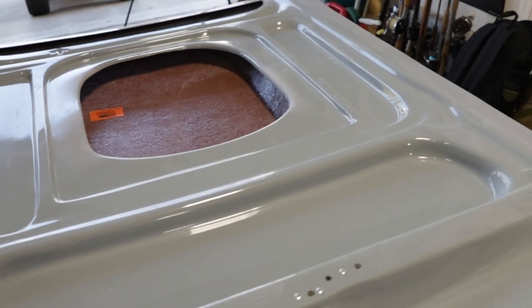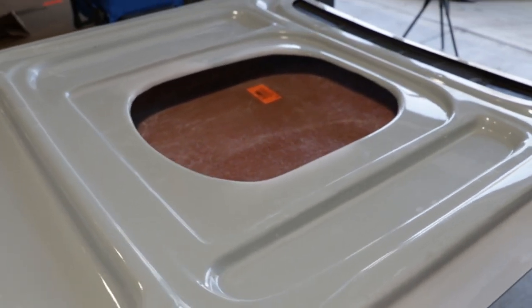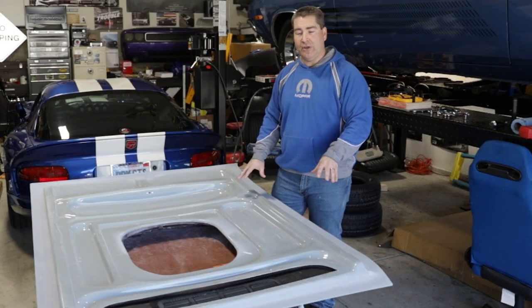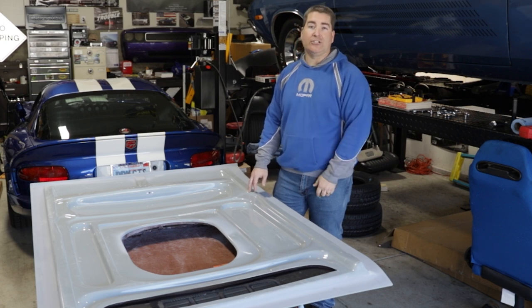Overall, the initial thoughts and look of this hood — it's really a high quality piece and definitely worth the money and the wait to get it. That's enough of a quick overview; let's go ahead and get it installed on the car and see how it actually fits.